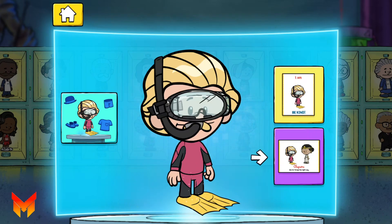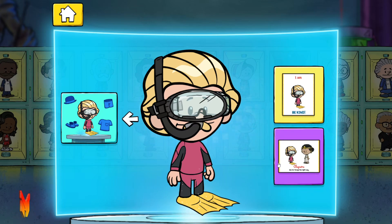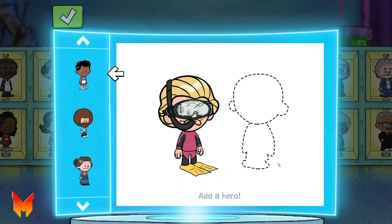Wow! Nice hero! Now let's add your hero to a poster with your favorite real-life hero. If you want to change your hero, you can use this button. Let's add a real-life hero to your poster.